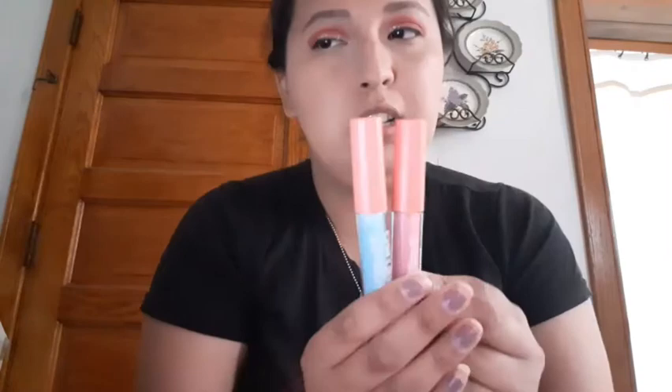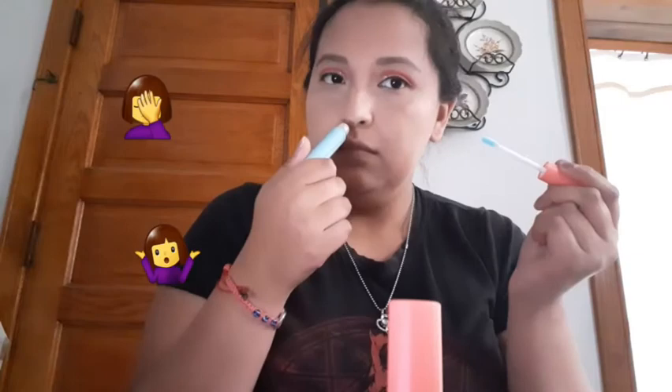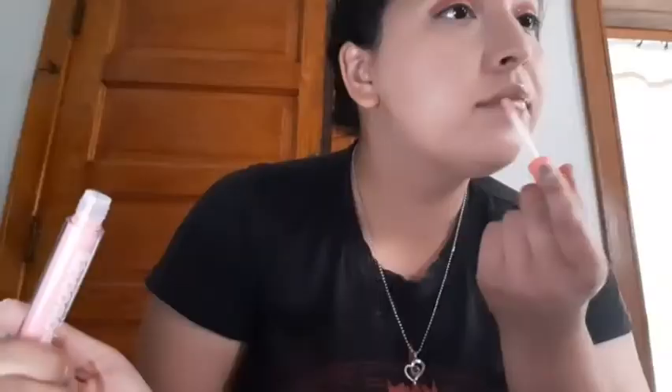It smells very interesting — it doesn't smell like any lipstick I've smelled before. It's kind of giving me a lemony smell, so I kind of like this. The pink one almost gives me a coconut smell. It feels so good — they're really soft on the lips.